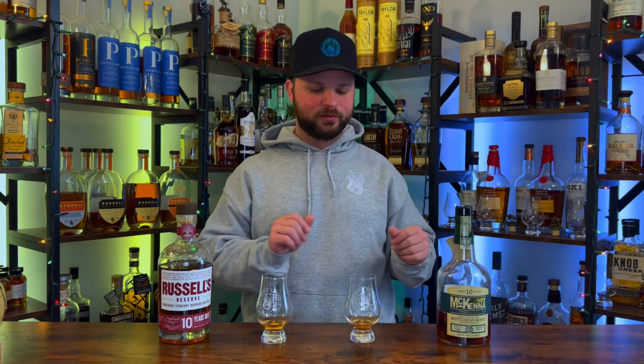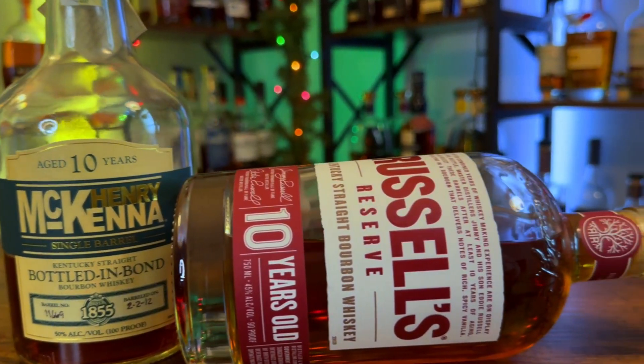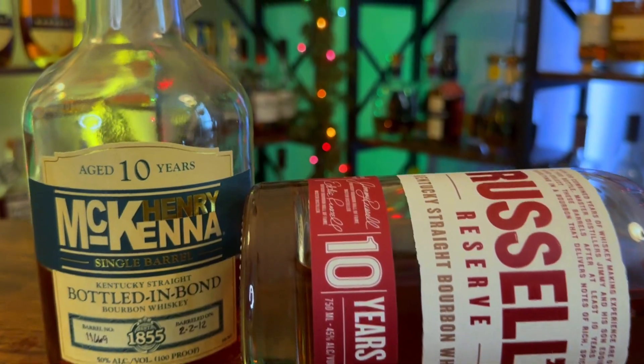Wow, they're so vastly different that it's so difficult to choose one that is better. This one has this espresso — like a warm freshly pulled espresso with a cream aspect, like a vanilla cream. It's almost like a vanilla macchiato in a way. That is so nice. And I think I'm just going to have to give the edge to this glass right here, just because of that warm espresso note that I'm really enjoying. So let's find out which bottle is moving on to round number two. The winner goes to the Henry McKenna 10-year. Henry McKenna 10-year is moving on to round two, kicking off the Russell's Reserve 10-year.